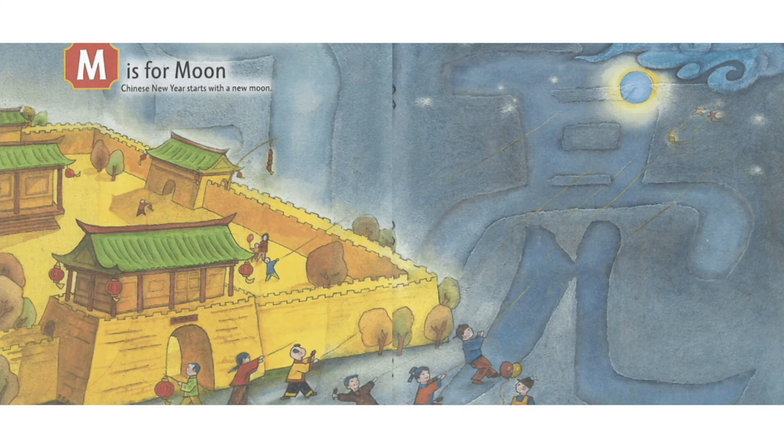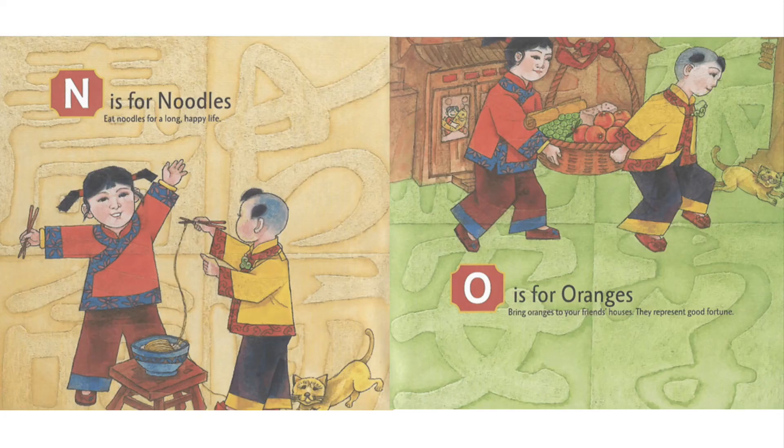M is for Moon. Chinese New Year starts with a new moon. N is for Noodles. Eat noodles for a long, happy life.